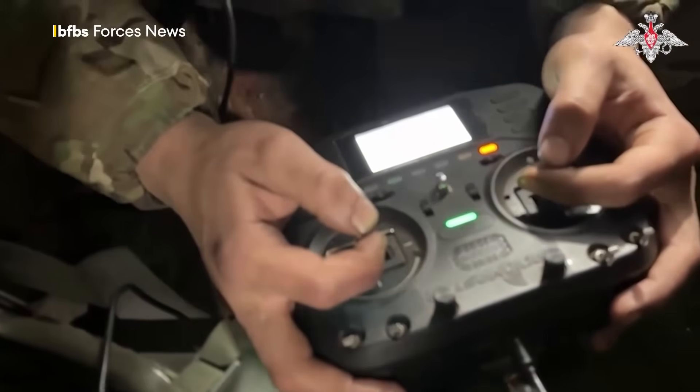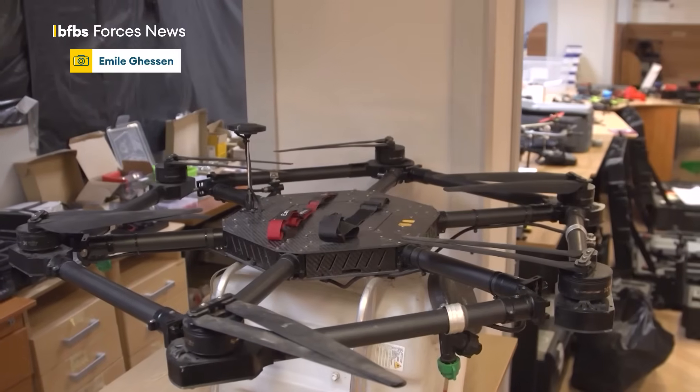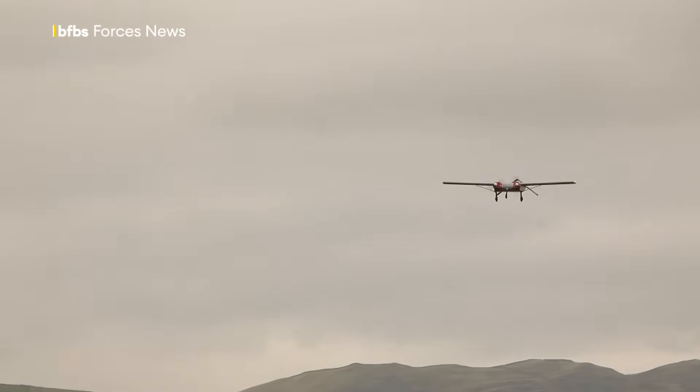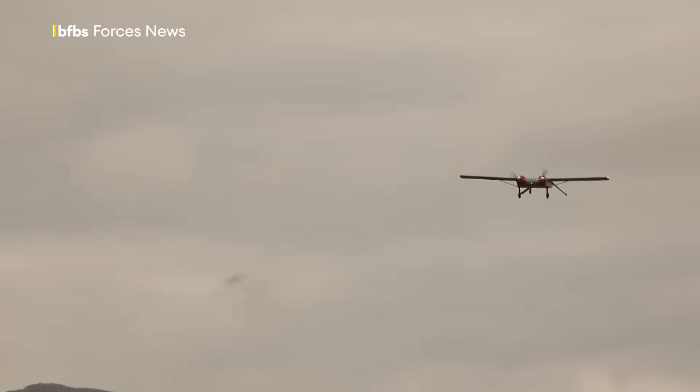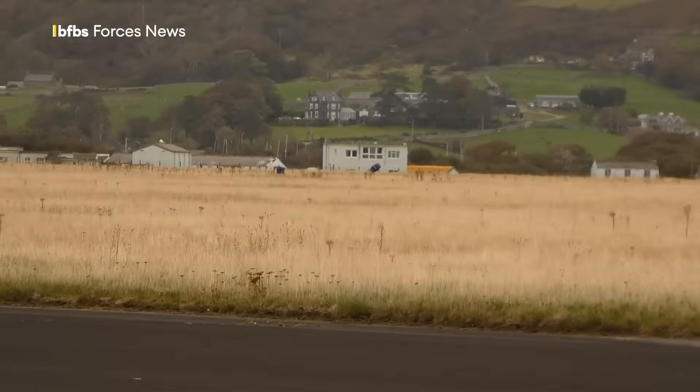Smaller quadcopters and FPV drones are flooding the battlefield in Ukraine — they're fast, cheap, and easy to manoeuvre at short range. However, it's these traditional aircraft-looking fixed-wing drones that are used for long-range missions deep behind enemy lines.